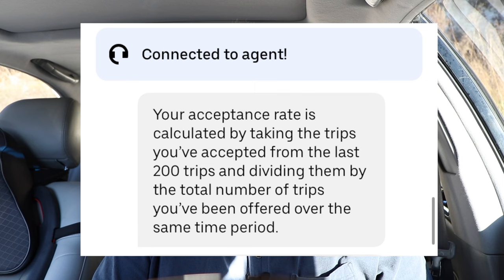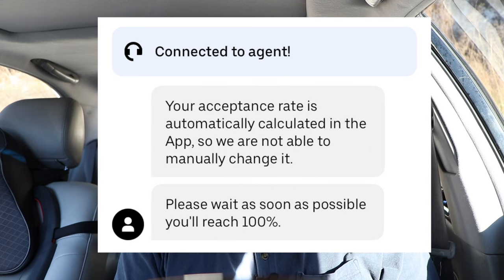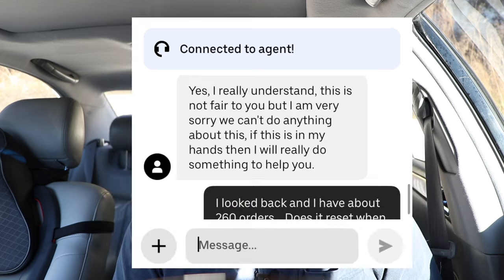Interesting — now he's saying it's 200 requests. He says he knows it's not fair, but there's nothing they can do about it. I'll chalk this up to a computer programming glitch. I told him I looked back and have about 260 orders and asked if it resets when I decline one. He said no. It's built into the app and it's their programming.